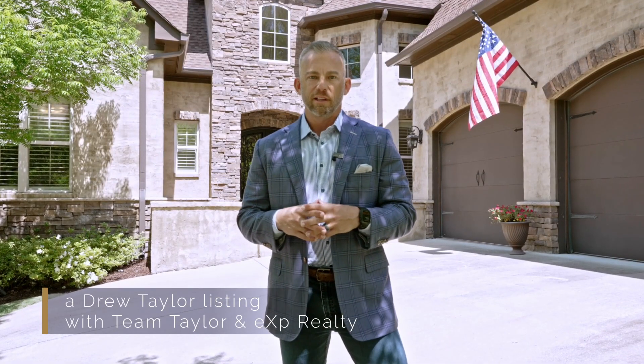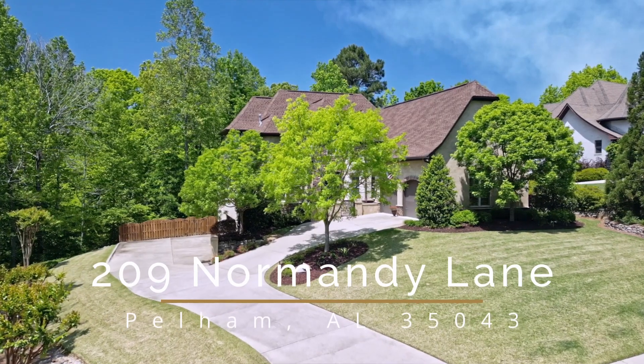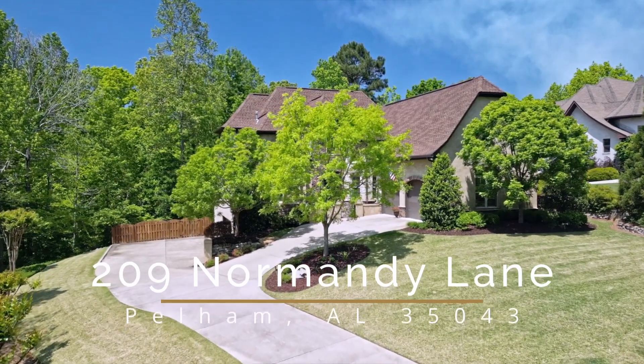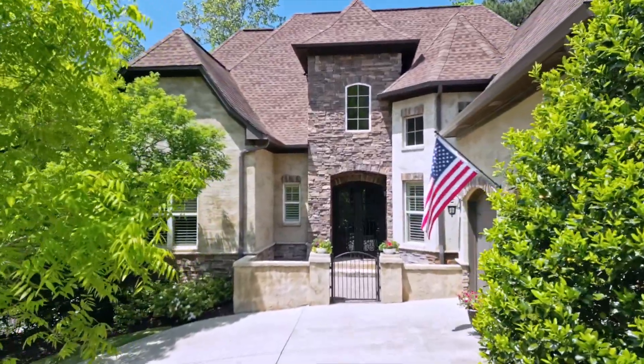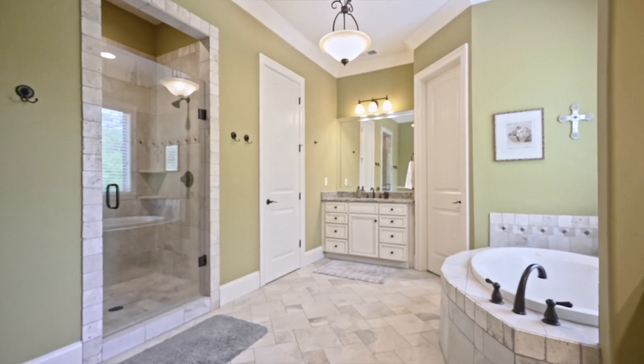Hi, this is Drew Taylor with Team Taylor EXP Realty, coming to you from our newest listing: 209 Normandy Lane in the highly sought-after Courtyard Manor community here in Pelham. Great house — two-car main level garage, two-car basement garage, so four-car garage total. We have four bedrooms and four and a half bathrooms.